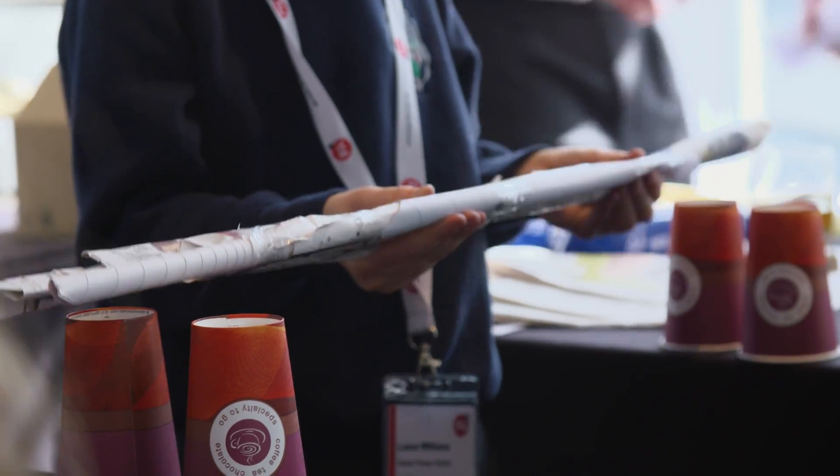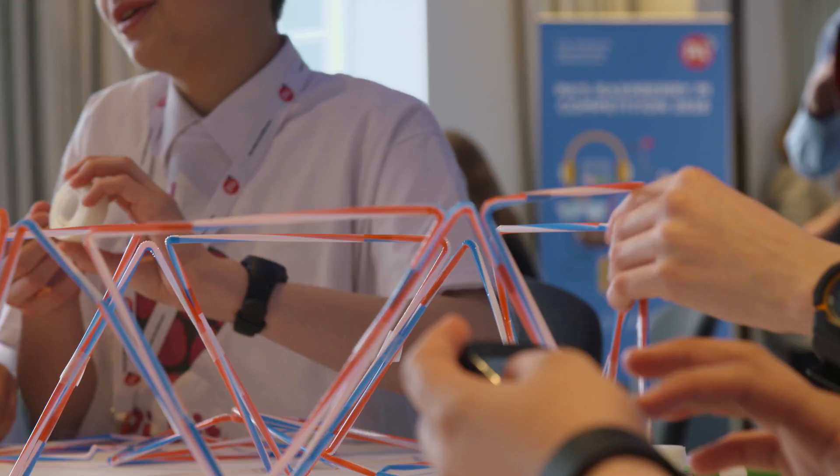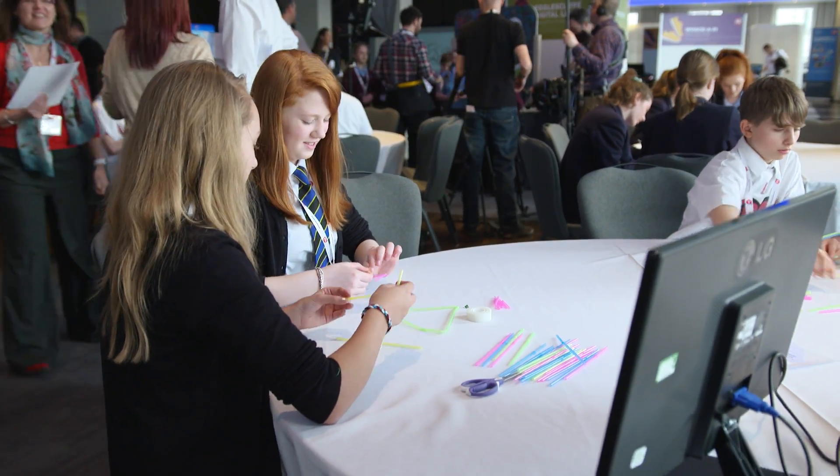We need more entrepreneurs and innovators and this is our way to try to reach out to that next generation and help them understand what they can do with the skills that they have. These, to me, strike me as tomorrow's innovators.